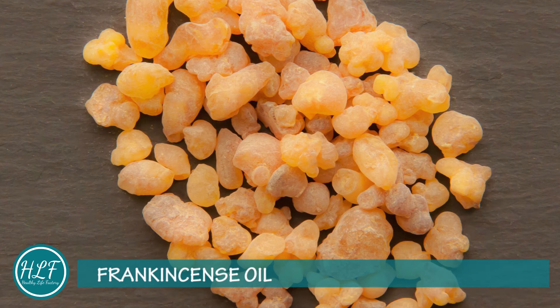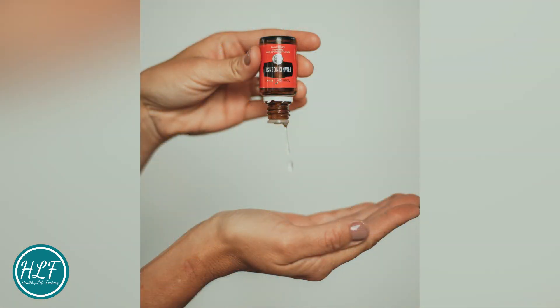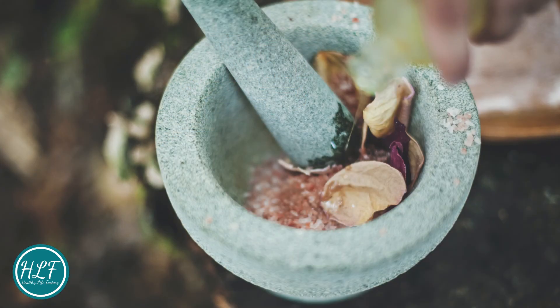Frankincense oil: Has astringent, digestive, antiseptic, and disinfectant properties. It is used to alleviate stress and relieve pain, treat dry skin, and reduce the appearance of wrinkles, age spots, scars, and stretch marks.